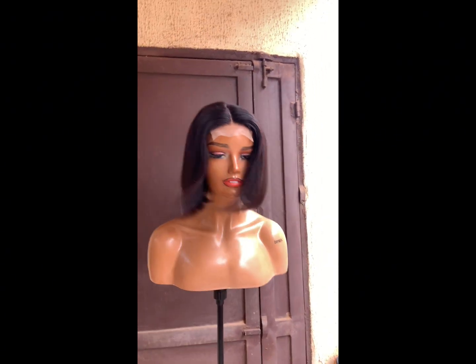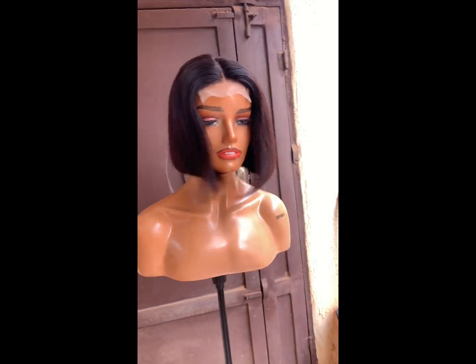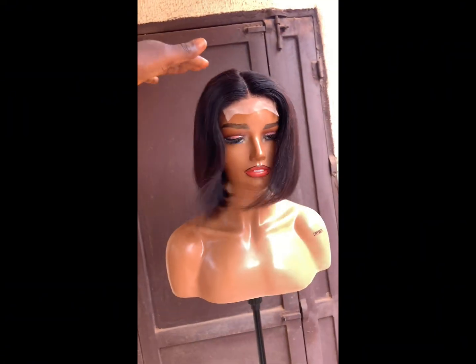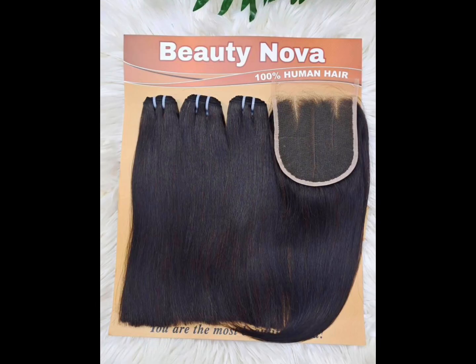This is beautiful and it's affordable. For the price, it's really affordable for 100% human hair with a full closure. The name of this hair is Beauty Nova. I used the 12 inch for the wig you saw earlier, and I got it for 35,000 Naira — a full closure wig with double drawn hair.